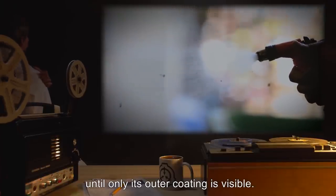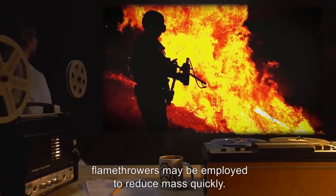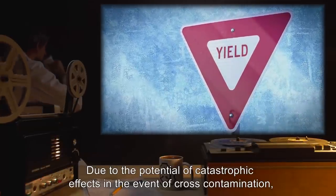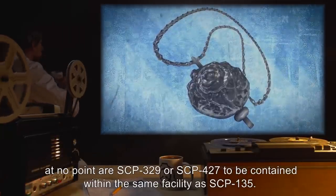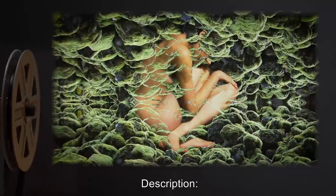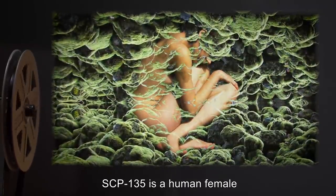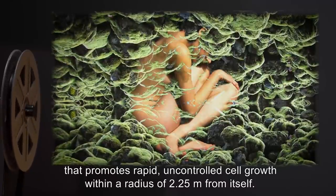SCP-135's section is to be hosed down with solution U-82-B until only its outer coating is visible. In emergencies, flamethrowers may be employed to reduce mass quickly. Due to the potential catastrophic effects in the event of cross-contamination, at no point are SCP-329 or SCP-427 to be contained within the same facility as SCP-135.